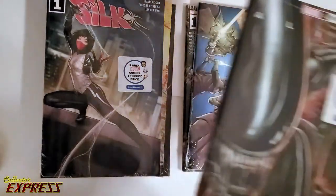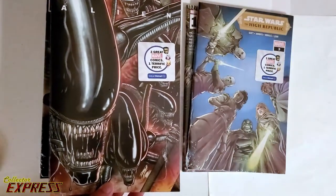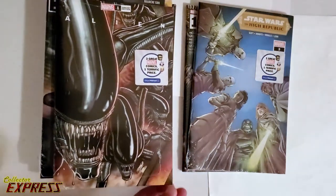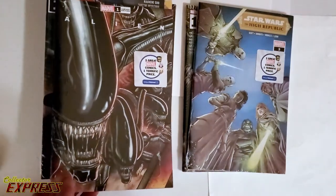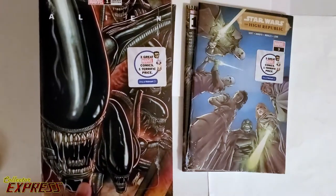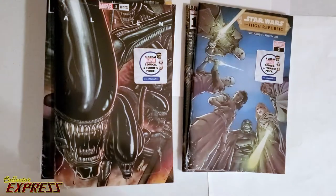And this one I was very excited to see. This is Alien, number one, new variant. I actually have the 1-100 variant, which is a beautiful book. Peach Momoko. But then I saw this — Ron Lim, who I'm a fan of, did an Alien variant. Pretty excited for these books.